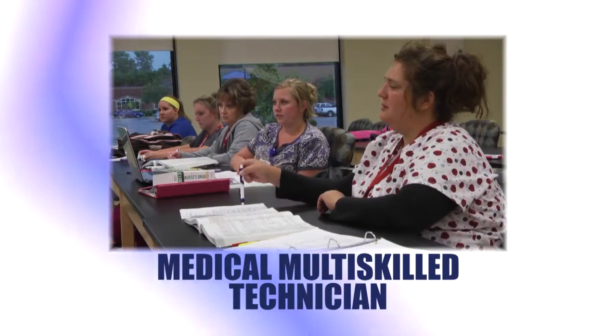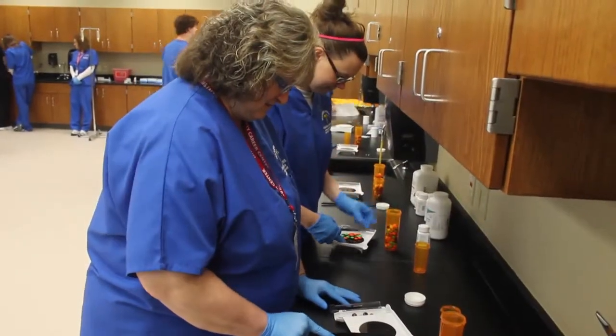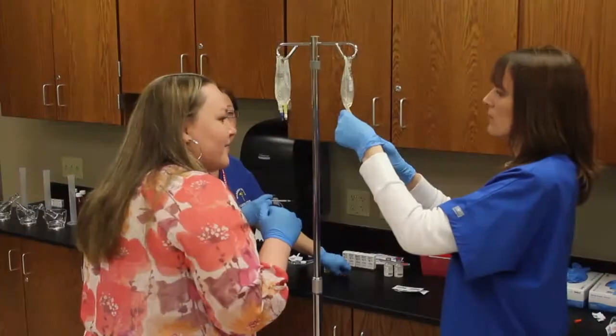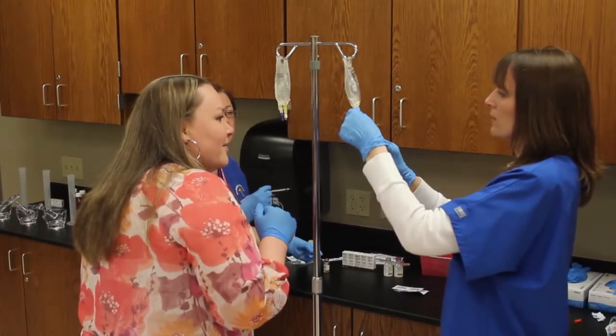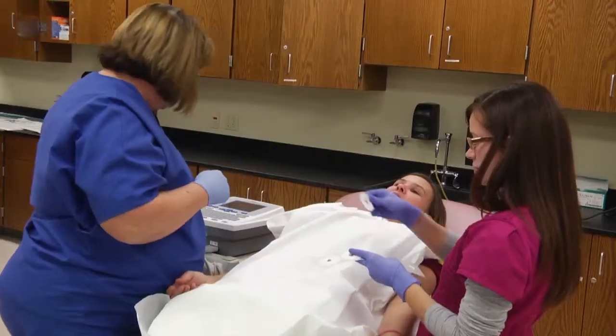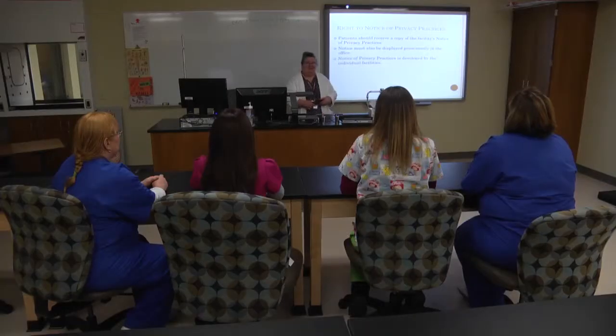The medical multi-skilled technician program prepares students with cross-training in five certifiable medical skill areas. Students will receive technical skill training for pharmacy technician, state-tested nursing assistant, EKG technician, phlebotomy technician, and healthcare provider CPR first aid.